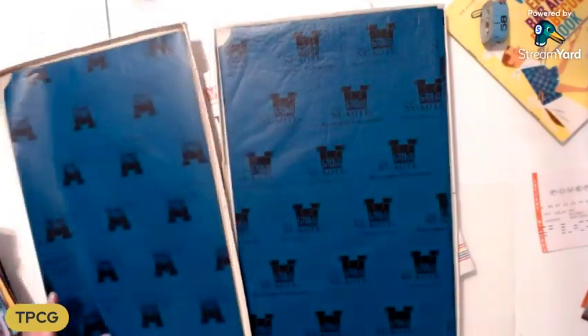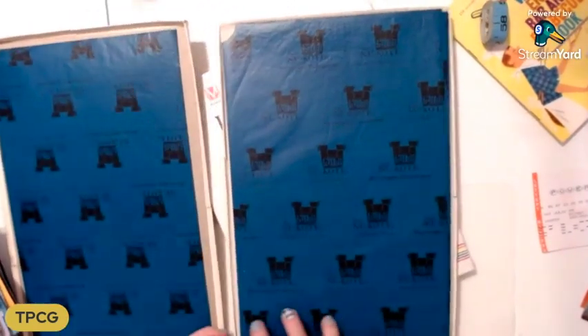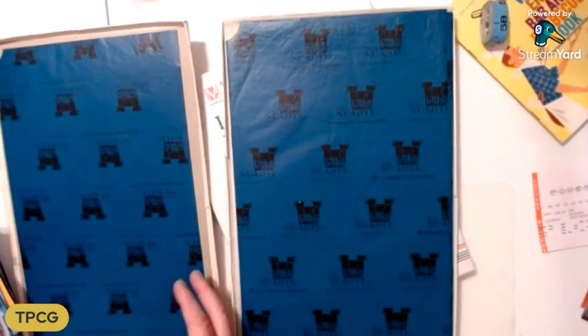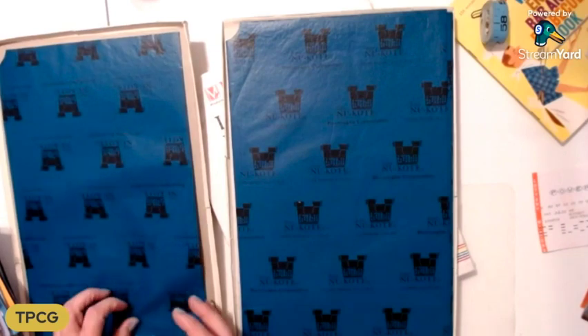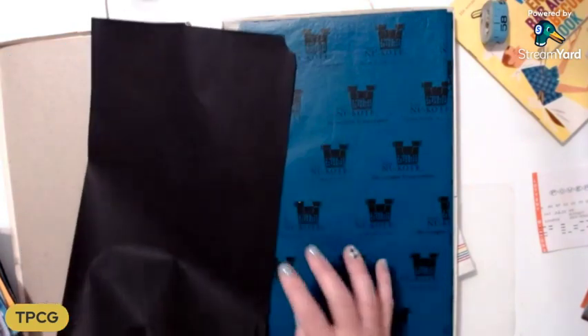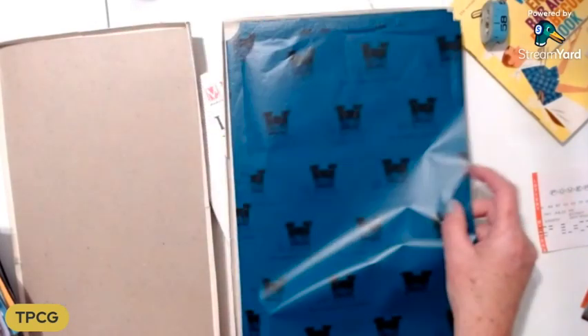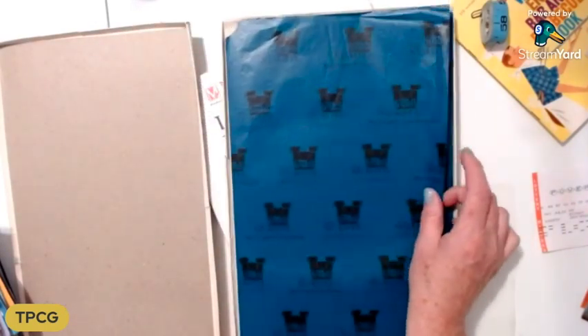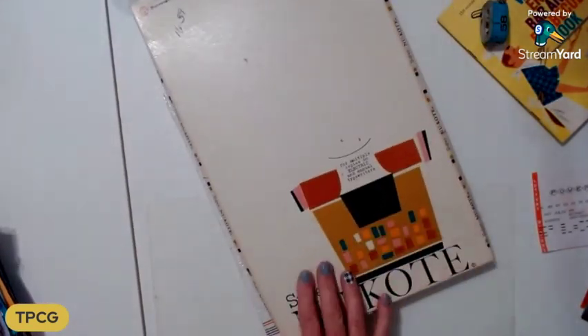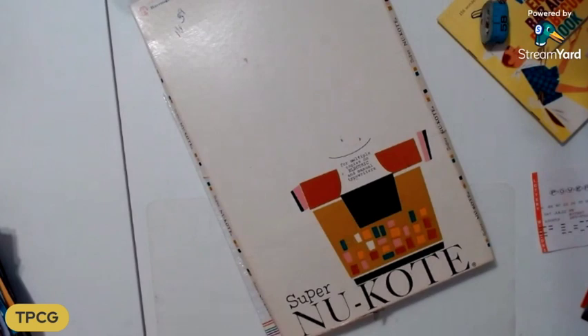Here is this copy paper, but it's for typewriters — you put it in the typewriter and make duplicates of whatever. This is a lot of fun to use in your artwork. You can draw on it and do transfers and stuff with it. I did pick that up and I love the cover of it.